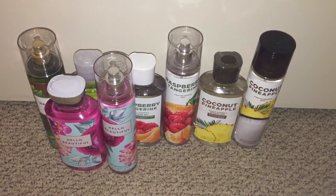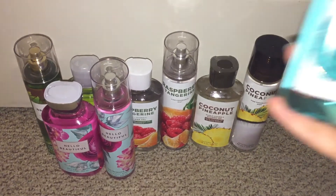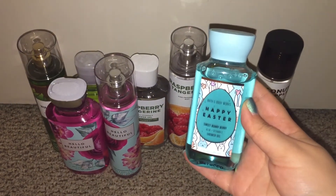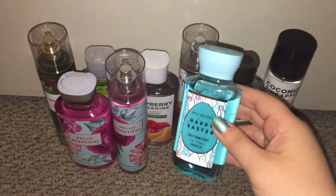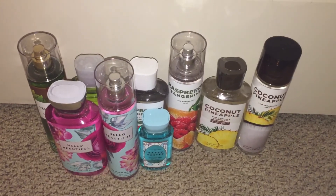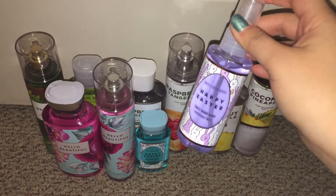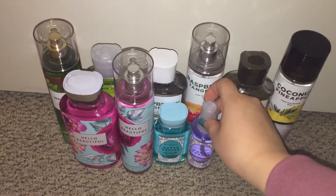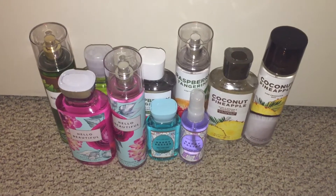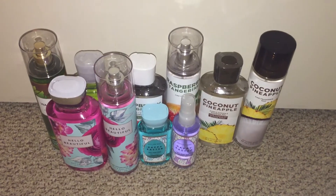Next I have two small travel size items — I got them both for free with coupons. I saw that they had the Happy Easter Sweet Bunny Berry again out this year, so I decided to grab another one of the set in the travel size. I have the shower gel and the mist. I kind of wish they would make it in full size — it smells really good, kind of reminds me of Swedish Fish. I really like it.